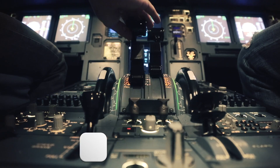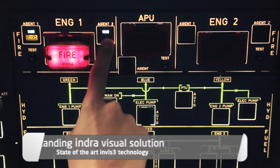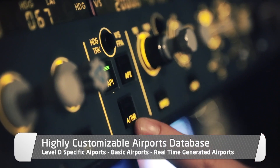We integrate our own state-of-the-art visual solution with a highly customizable airports database, including Level-D specific airports, basic airports, and real-time airports.